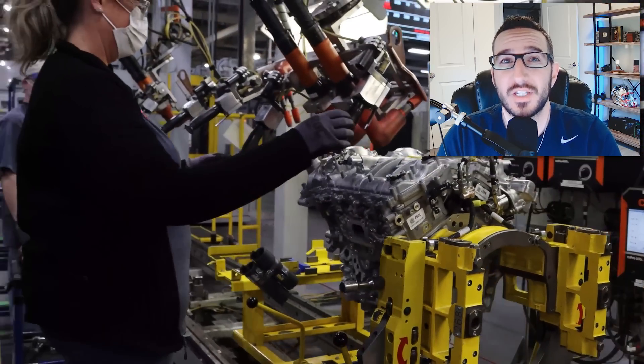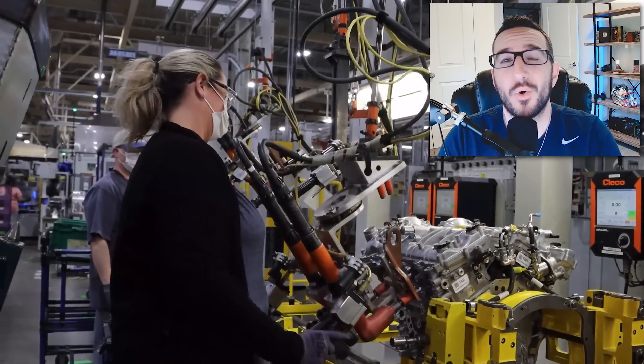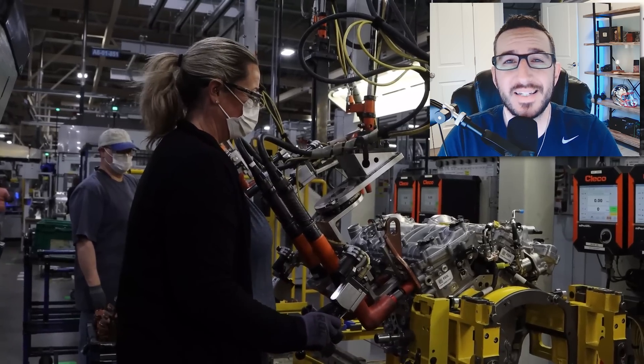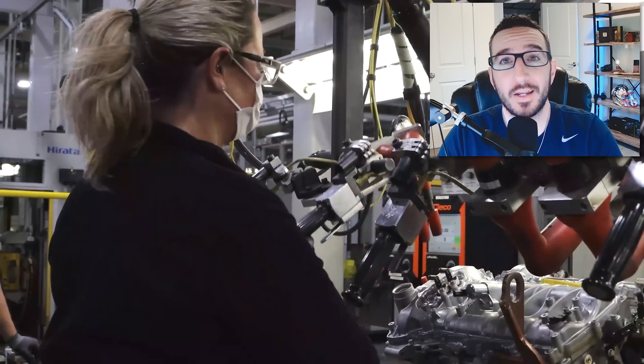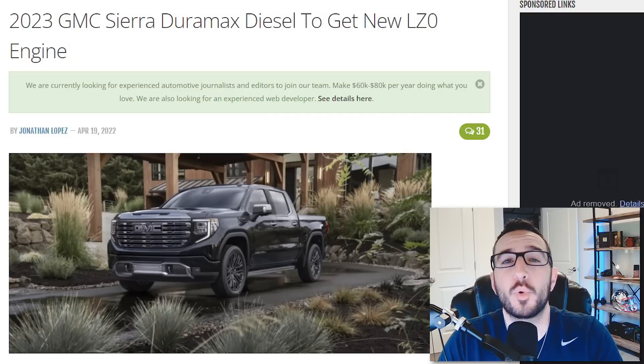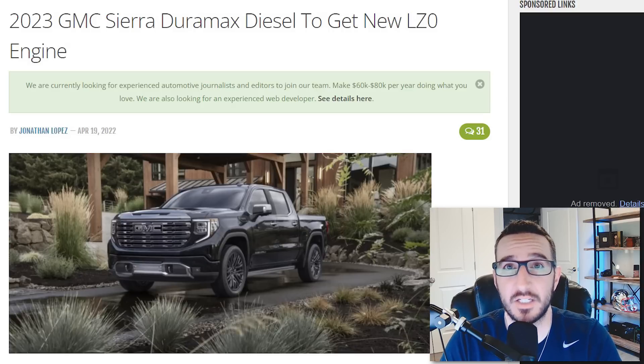So this news actually dropped a few days ago, but I wanted to wait and see if we'd get a little bit more information before I went ahead and made a video on it, and we did get a little bit more — not everything that I had hoped for. According to reports from GMAuthority.com, we've got a new or updated version of the 3-liter LM2 Duramax diesel on the horizon for the 2023 model year, known as the Duramax LZ0.